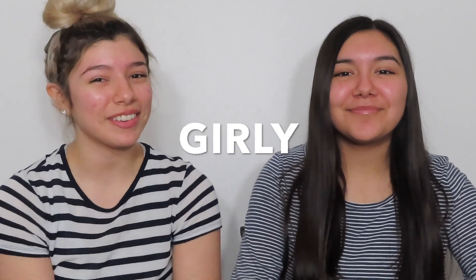Hi guys. Hey guys, I'm JC. And I'm Christina. Welcome back to our channel. Today we're doing a super glam, girly transformation makeup look.